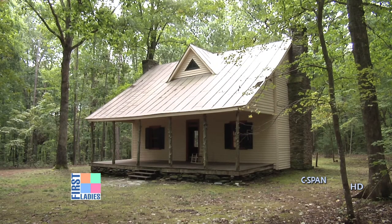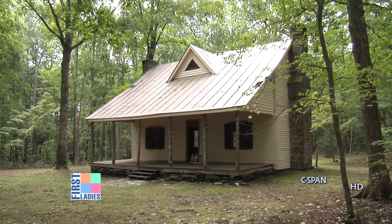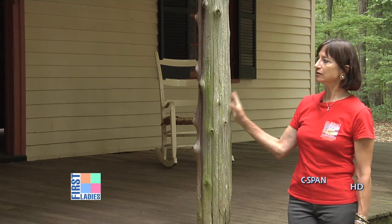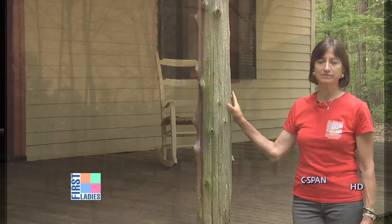The renovations that she did include this porch, which she called her piazza, and specified that it be supported by these untrimmed cedar posts. These are the original. Most of what you see is original, and the color of the house now is the color that it was when the Roosevelts were here.